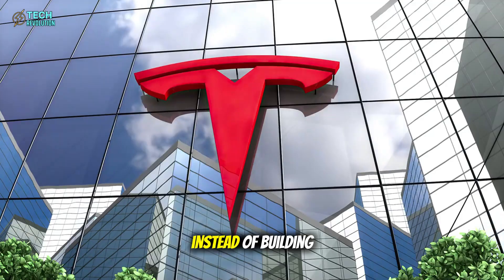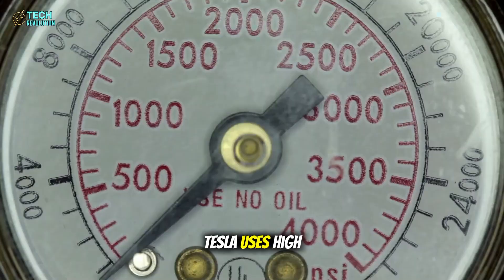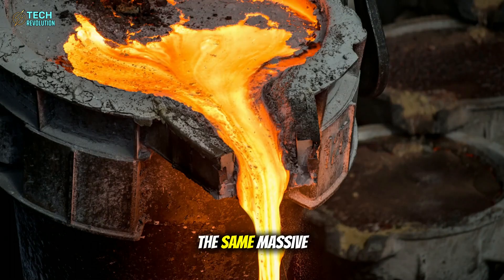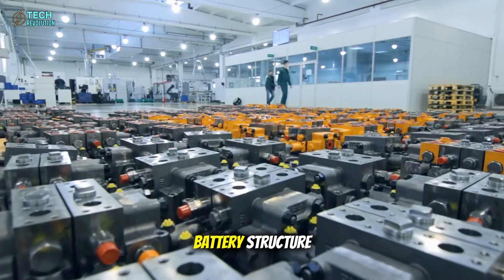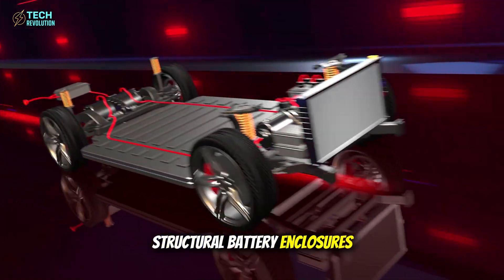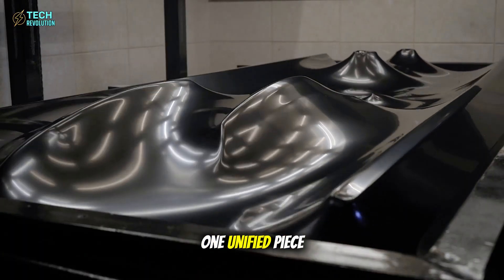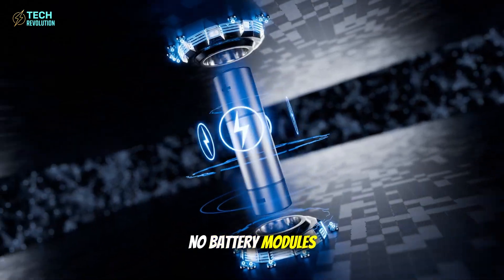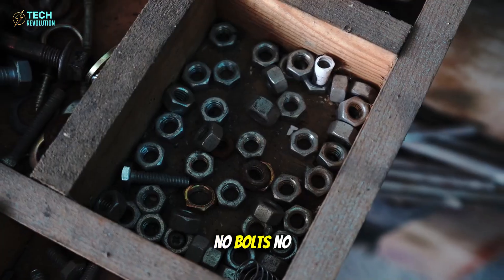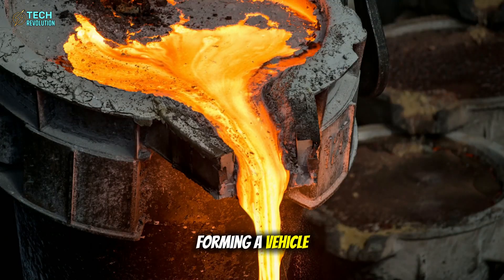Instead of building a battery as a separate unit and bolting it to the chassis, Tesla uses high-pressure aluminum casting — the same massive Giga press technology that molds the rear frame of the Model Y — to cast the battery structure directly into the car's body. Structural battery enclosures, thermal channels, even electrode conduits, all molded into one unified piece of the frame. No battery modules, no miles of wires, no bolts, no brackets, no glue. Just molten aluminum forming a vehicle that is simultaneously a machine and an energy source.